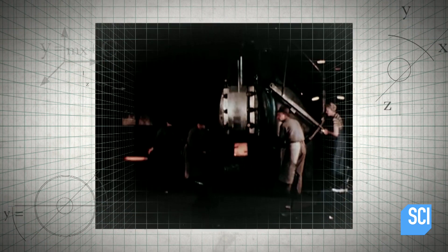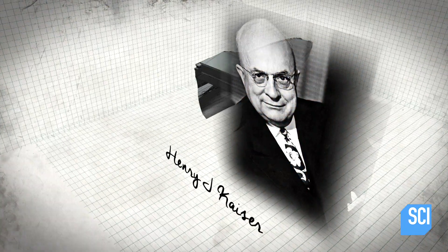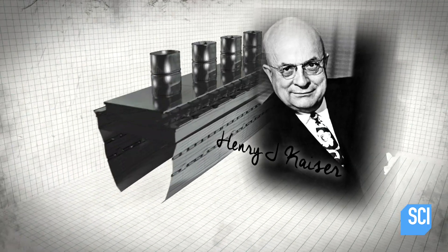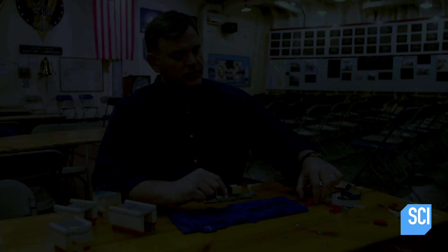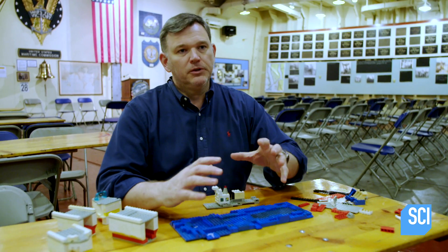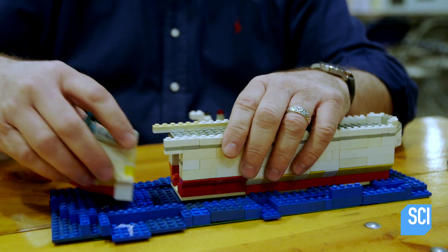The Allies needed to find a way to build those ships at least faster than the Germans could sink them. In 1941, American industrialist Henry J. Kaiser offered an inspired solution. Kaiser asked himself: instead of building piece by piece sequentially, what if he built modules across the shipyard, and they would all then be assembled and welded together? This would save an extraordinary amount of time.